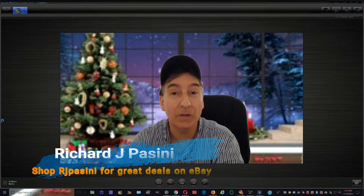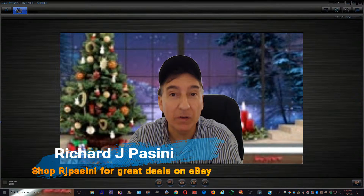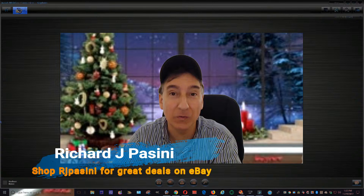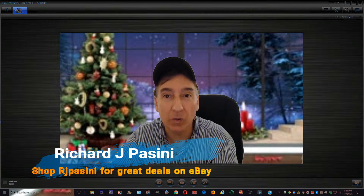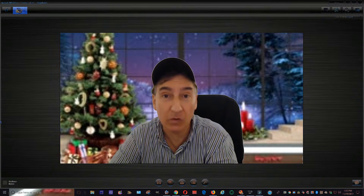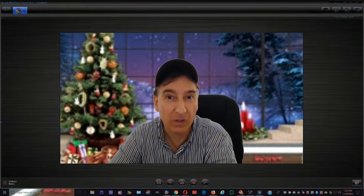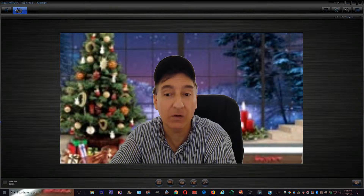Hi guys, welcome to Shop RJ Piscini for great deals on eBay. My name is Rich Piscini. For those who are new to my YouTube channel, I do sneak peek videos, demo videos, and intro videos. I also do the reseller news on occasion. This video here is basically a sneak peek to introduce potential eBay buyers to new items that will be listed on eBay, on a first-come first-served basis.